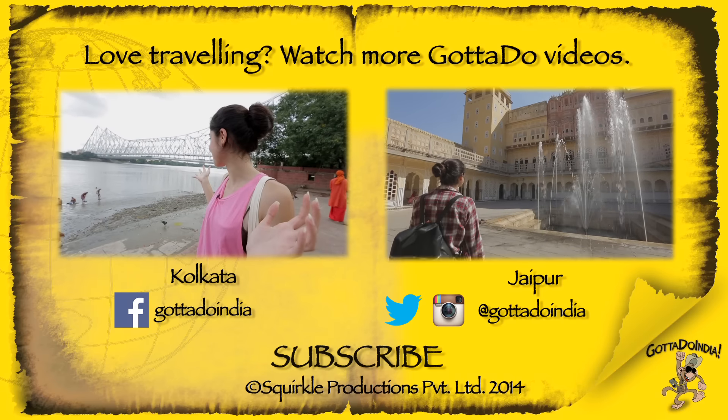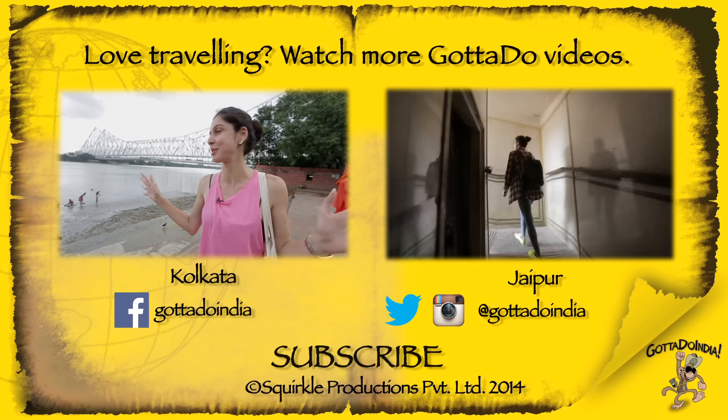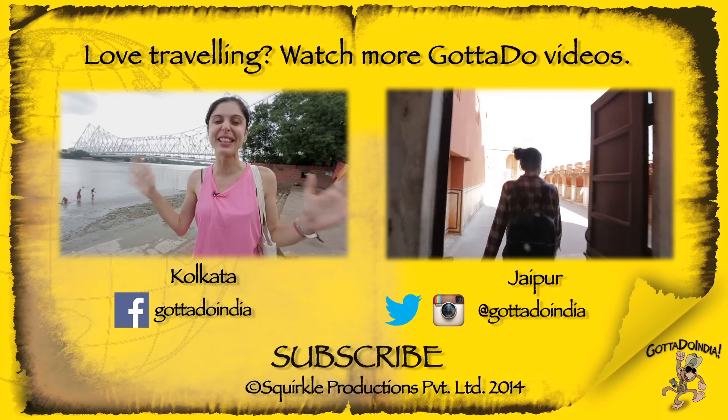If you liked this video make sure you give it a thumbs up and also subscribe to the channel if you haven't. See you guys, bye!